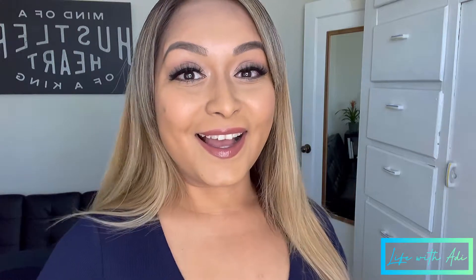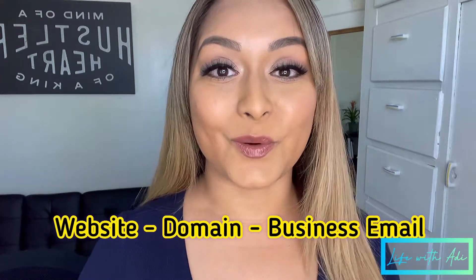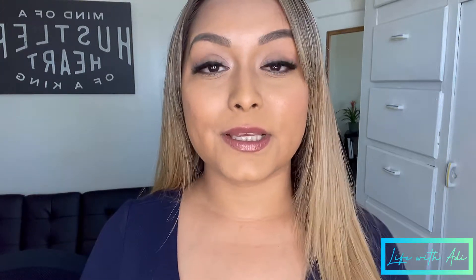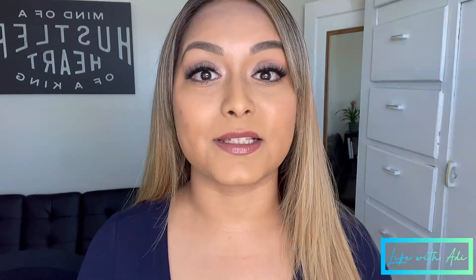In today's video I'm going to be showing you guys how I set up my business website, domain, and professional business email address. I did everything on Wix.com — I did research on GoDaddy as well, but I decided to go with Wix because I could do everything in one place and it is completely customizable. Whatever you want to change, you can change it, which I really appreciate.